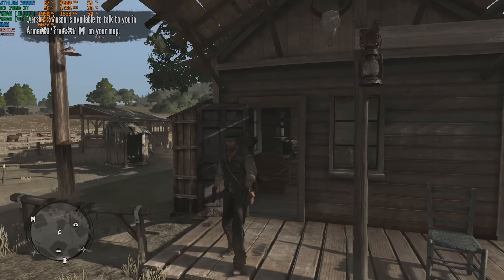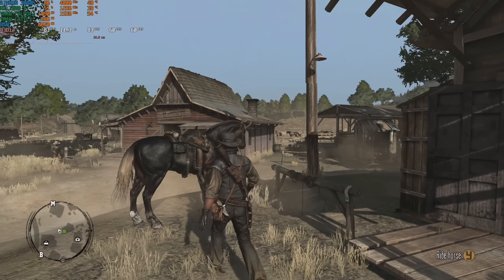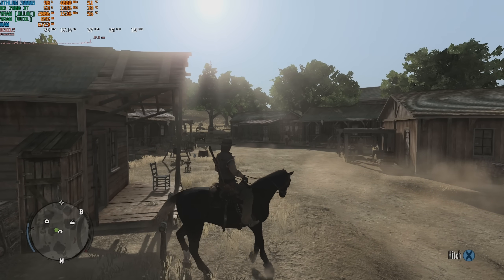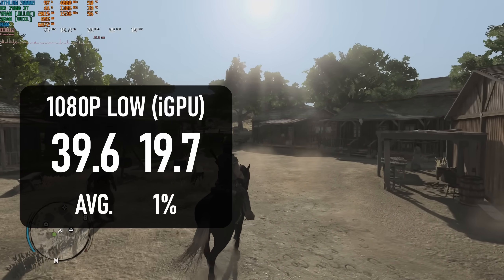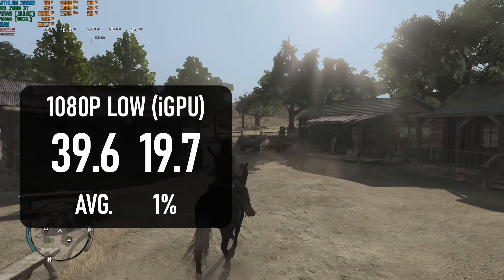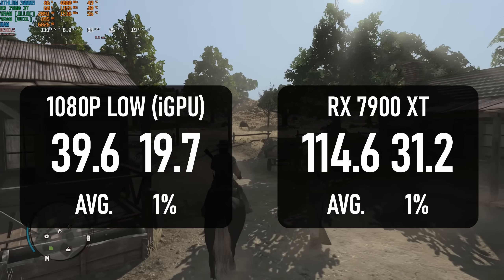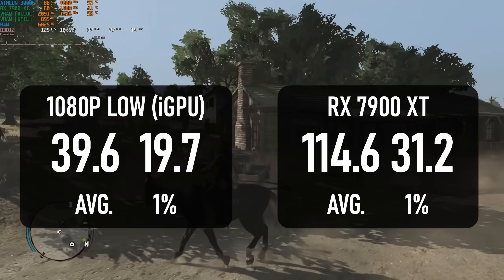Red Dead Redemption released on PC just last year, but it's not a remaster — this is the 2010 original, with a couple of higher quality assets at max settings, and this iGPU probably won't ever see them. The average at 1080p low is just under 40fps, and lows drop below 20. My motherboard's HDMI port didn't want to work, so the footage you're watching was captured from a run with the 7900XT. The game has a 144fps cap, and as you can see the CPU is still holding it back, averaging 114 with terrible 1% lows.